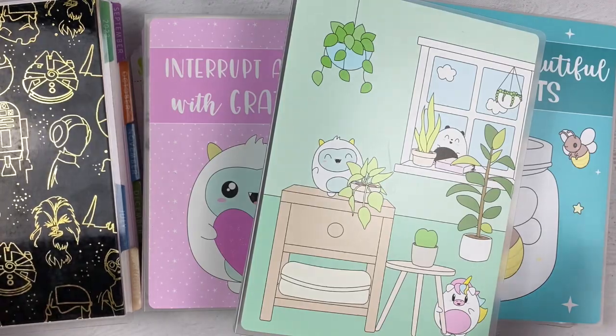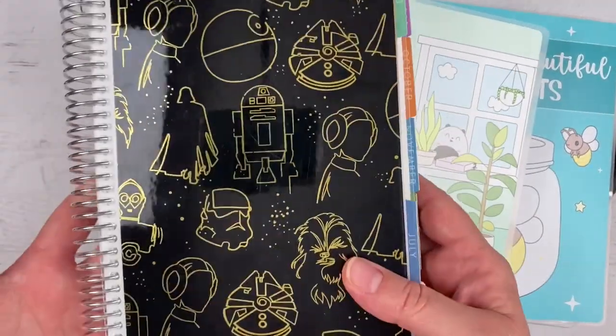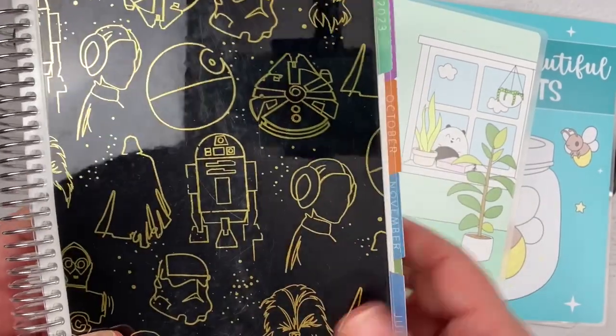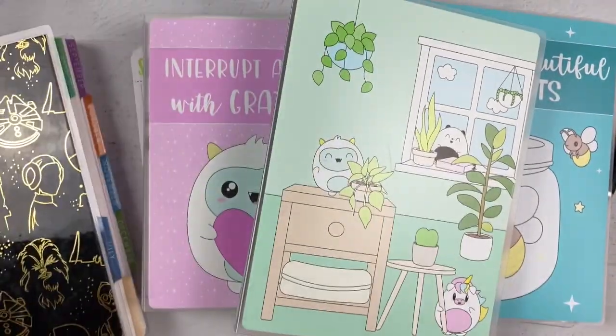Hey everybody, it's Jenn. Welcome back to my channel, thanks for hanging out. I'm in my Erin Condren Daily Duo A5 size today. I wanted to do a plan with me for actually this week — it's Monday and I have not yet put together this planner, so I thought we could do it together.